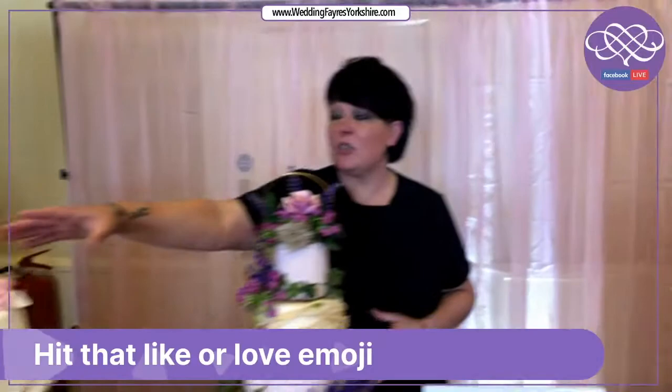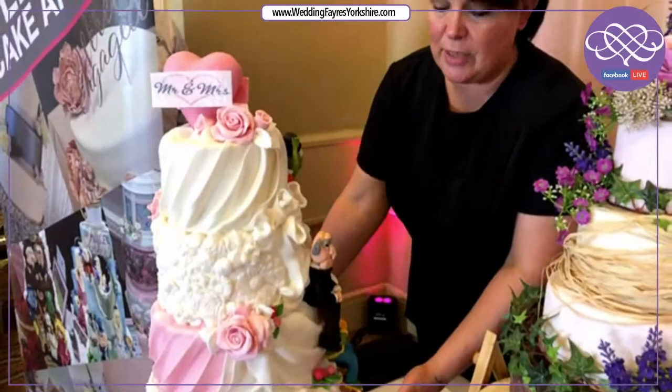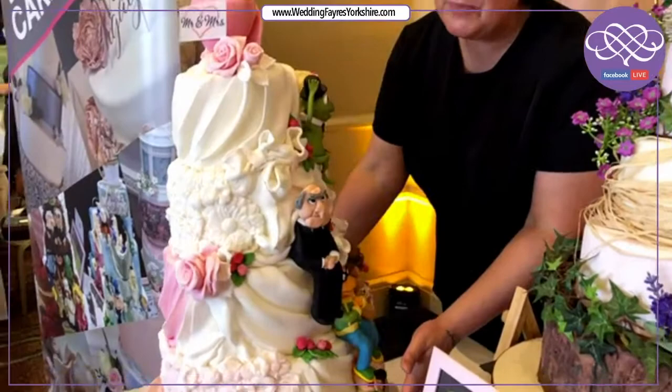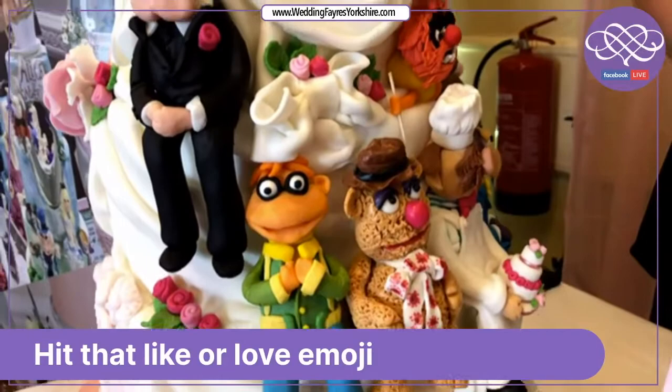What we're mostly known for are our half and half cakes. With the half and half cakes you'll have your design of your wedding cake on the front — this can be anything you want — and the cake is supplied on a turntable which takes around two minutes to do a full rotation. This particular design, new for 2020, is known as the Muppet Show Wedding and it will actually turn around by itself.